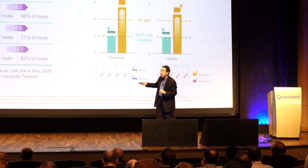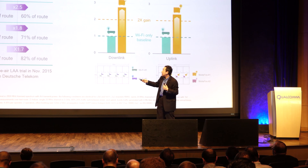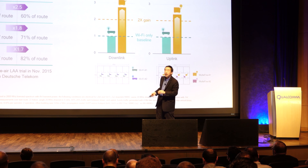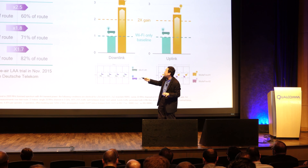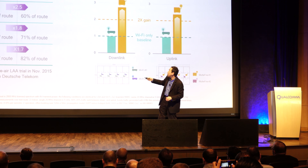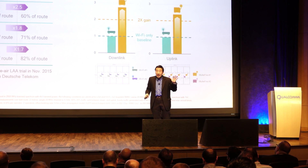Looking at the merits and benefits for users — last year we did a drive test in Nuremberg, Germany, comparing the coverage of LAA purely on the unlicensed 5 GHz carrier with Wi-Fi (802.11ac). What you can see is that over different regions of coverage, you get about 2x coverage from using LTE-based technology in the unlicensed band compared to 802.11ac.